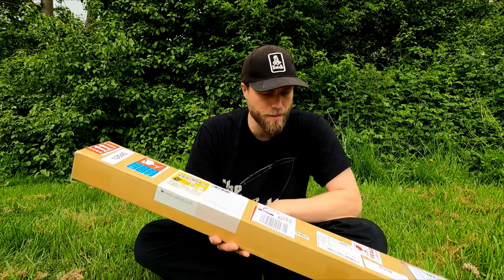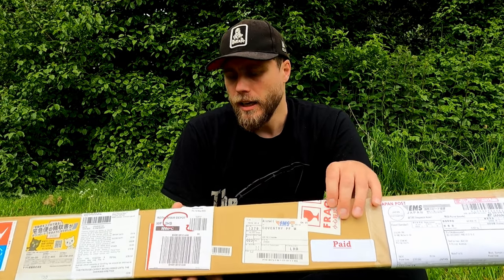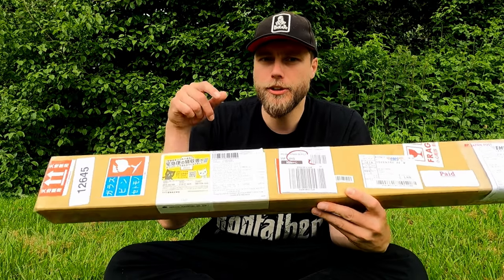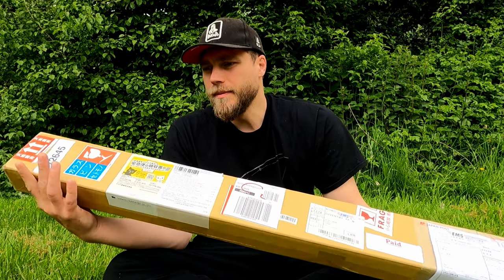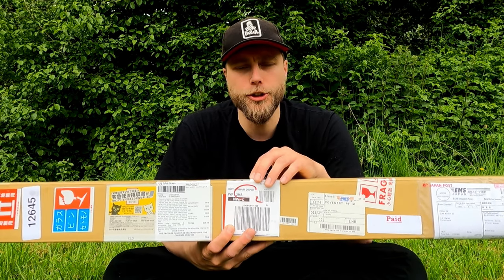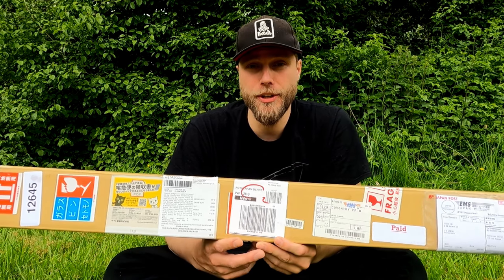All together it came to about 300 pounds. At the time I bought this fishing rod there were a couple of days of bank holidays — some national holiday days in Japan — so it took about a week to get from the shop to the World Shopping Japan warehouse in Tokyo. Then I had to pay 25 pounds for World Shopping to deliver to England from Japan.